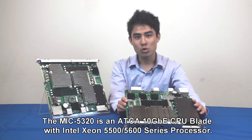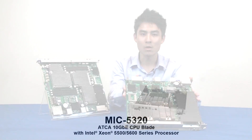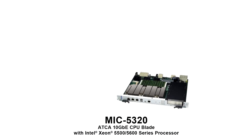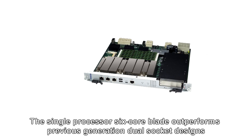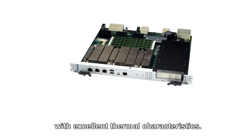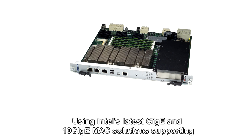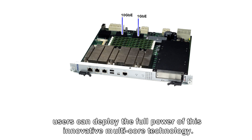The MiG5320 is an ADCA 10 Gigabit Ethernet CPU blade with Intel Xeon 5500/5600 series processor. The single processor 6-core blade outperforms previous-generation dual-socket designs with excellent thermal characteristics. Using Intel's latest Gigabit and 10G MAC solutions supporting enhanced offloading techniques and virtualization features, users can deploy the full power of this innovative multi-core technology.